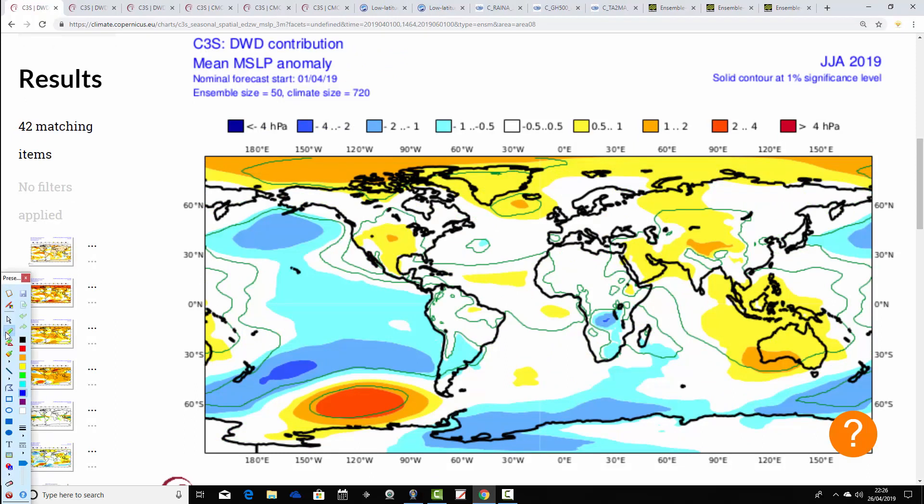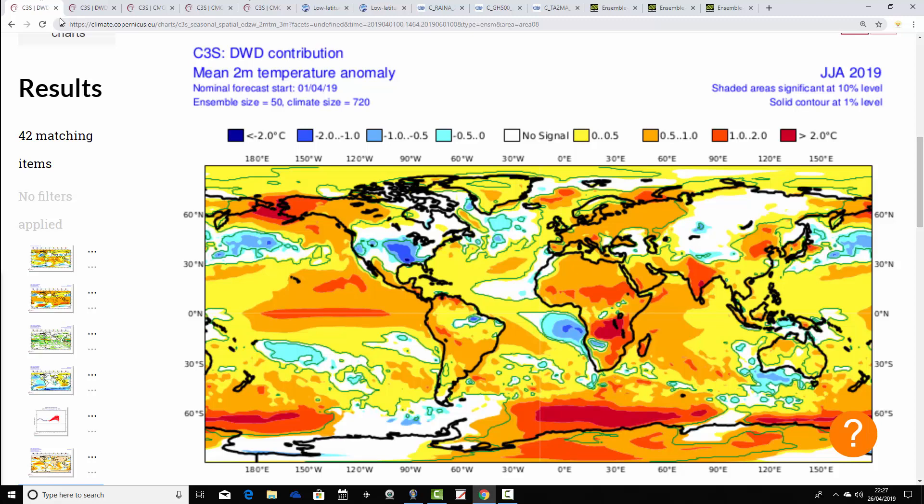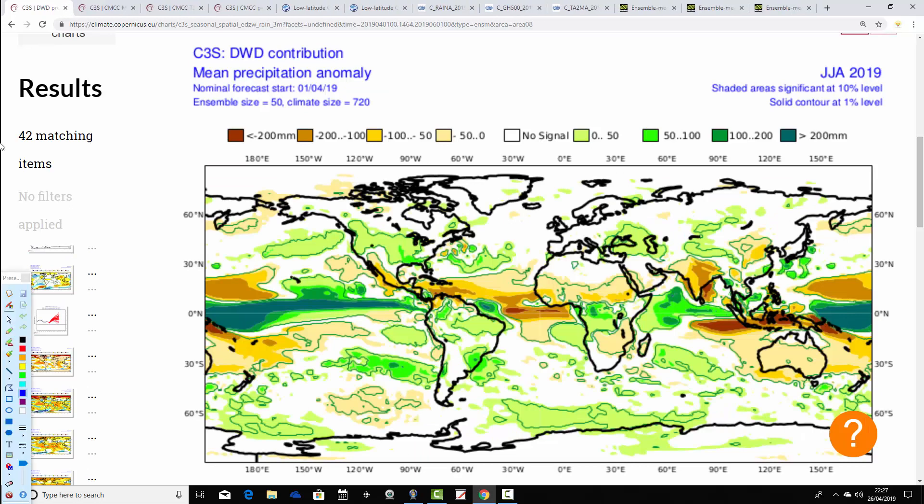This is the DWD, the German model. Mean sea-level pressure anomalies show above-average heights away to the north and northwest — implying no real low pressure, but you would probably expect low pressure around Scandinavia and central parts of Europe, pulling down northwesterly type influences. So maybe not as warm as Meteo France is looking. Temperature anomalies are still forecast to be above average, with the UK and Ireland kind of like average to just a little bit above average — not as hot as Meteo France. As you often find with these seasonal models, precipitation from the DWD is overall close to average, but it does possibly hint at something a little bit more unsettled from the mean sea-level pressure anomaly.